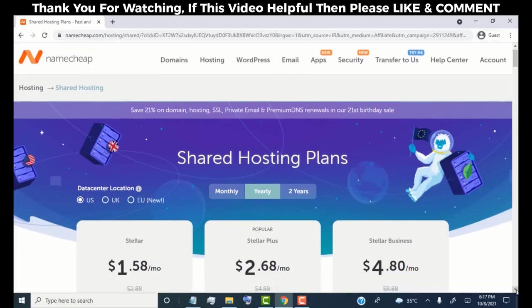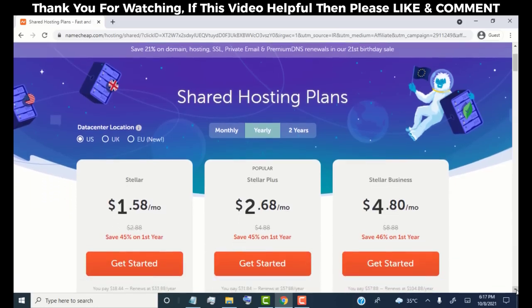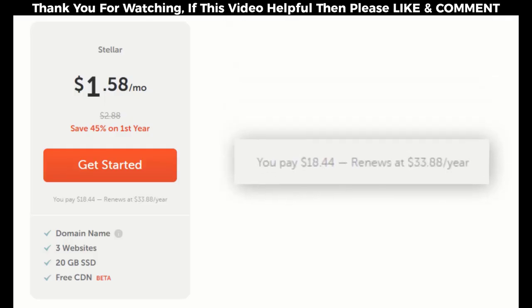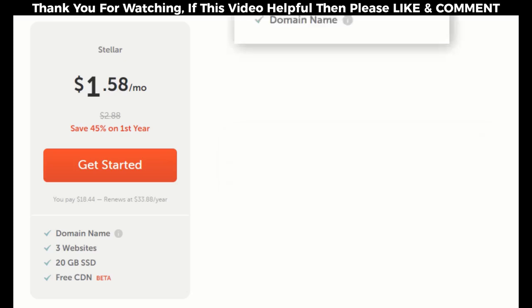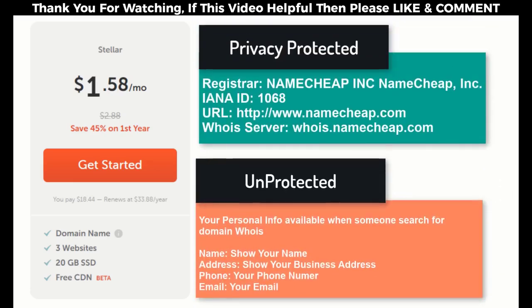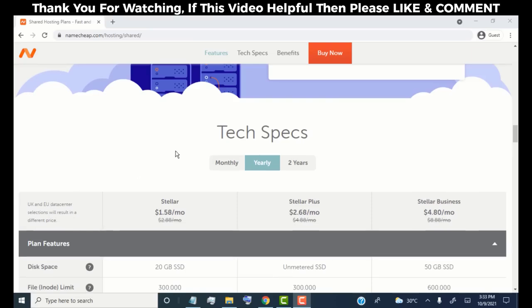Now we need to choose a hosting plan. Here you can see three plans. As we're just starting, we go for the Stellar plan, which is best for new websites. The Stellar plan costs approximately $19 for the first year. It's very cheap and provides very good features: you get a free domain name for the first year, you can run up to three websites, create free business email, get free SSL, and free privacy protection for your domain.